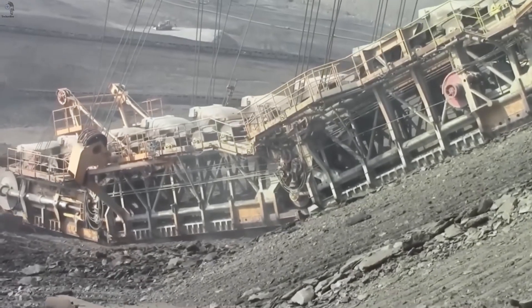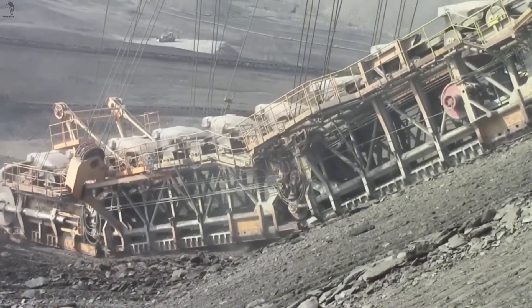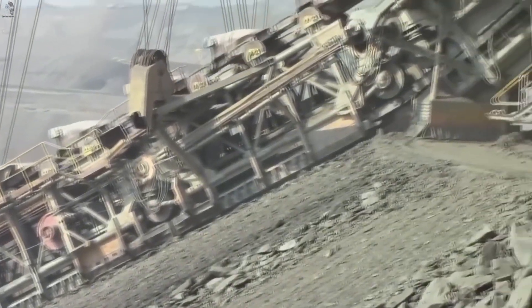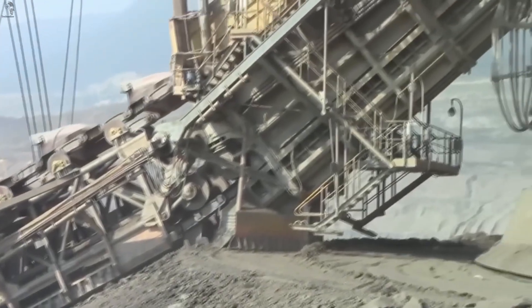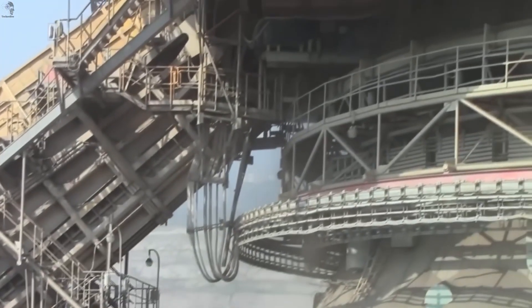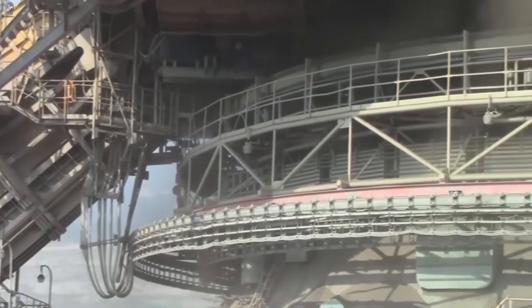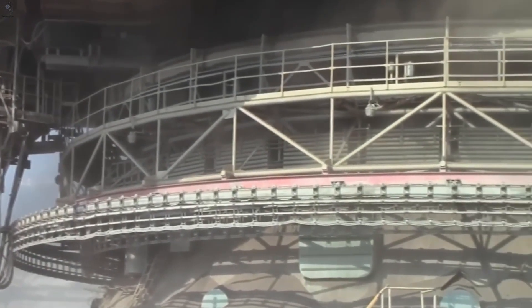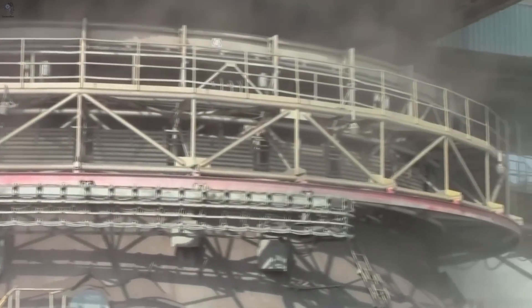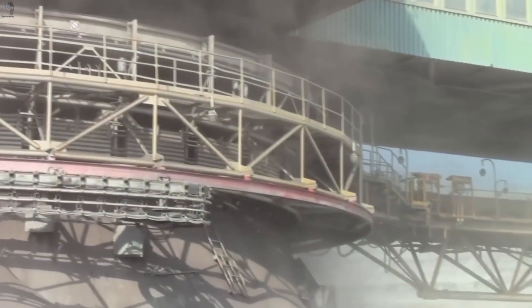Meet the RK5000, a machine built for one purpose: moving an insane amount of earth fast. This giant weighs 5,600 tons, and its bucket wheel can shift over 4,400 cubic meters of soil every hour. Even its hydraulic system drinks 15,000 liters of oil just to stay alive. This isn't an excavator — it's a land-moving factory.